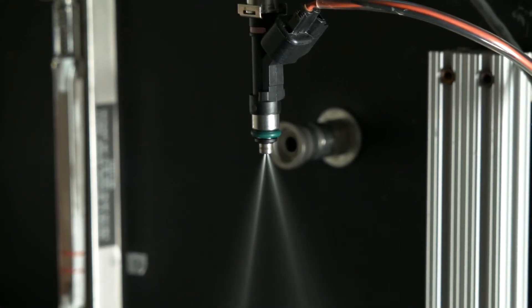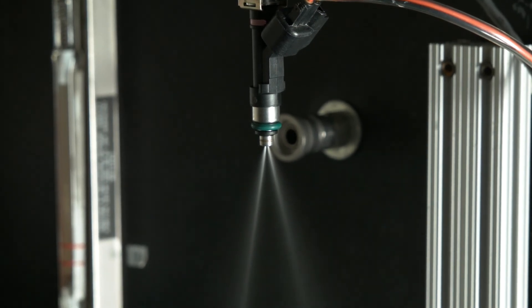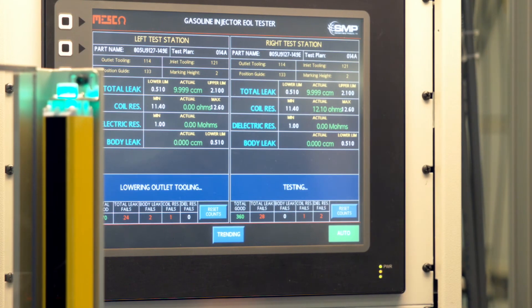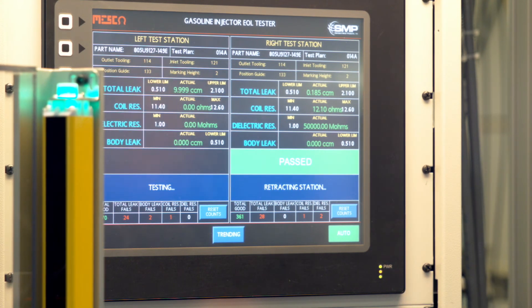What's more, we flow match each injector by application to ensure precise flow and spray patterns, and subject each one to 100% coil resistance, injector leakage, and static and dynamic flow testing.